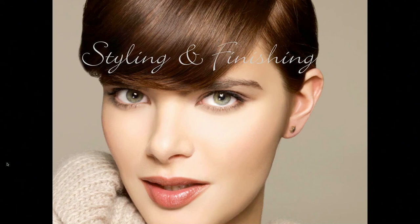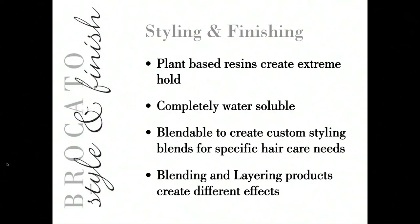Today's focus is on styling and finishing products — products used on either damp or dry hair to create the finished look and style. What makes Bricado styling and finishing products unique is that we base our resins and holding systems on plants, creating extreme hold using those resources. This enables our products to be completely water-soluble — all Bricado products rinse cleanly from the hair with just water before you even need to add shampoo. The water solubility also connects with blendability, and we'll discuss blending and layering and how those effects differ.